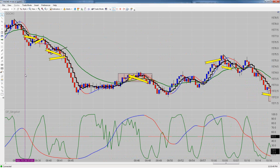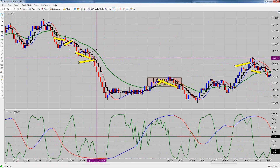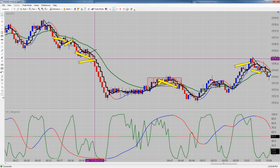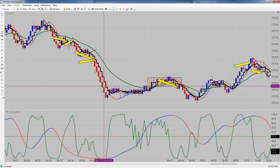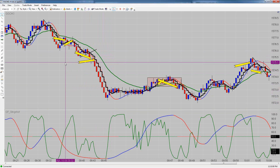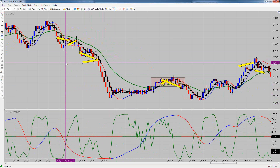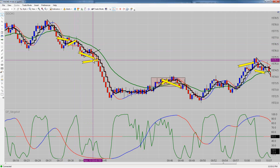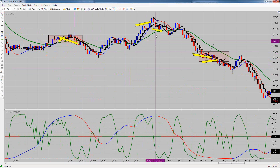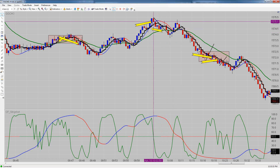On gold, we were short right here and took a break-even — that would have been a great trade that broke out of the box. It dropped from 15.75.4 all the way down to 15.72.2 — that's 32 ticks or $320 per contract in a couple of seconds. We ended the day minus 7 on gold. Our first trade was a break-even, we got a couple ticks profit on the next one, and then lost one.